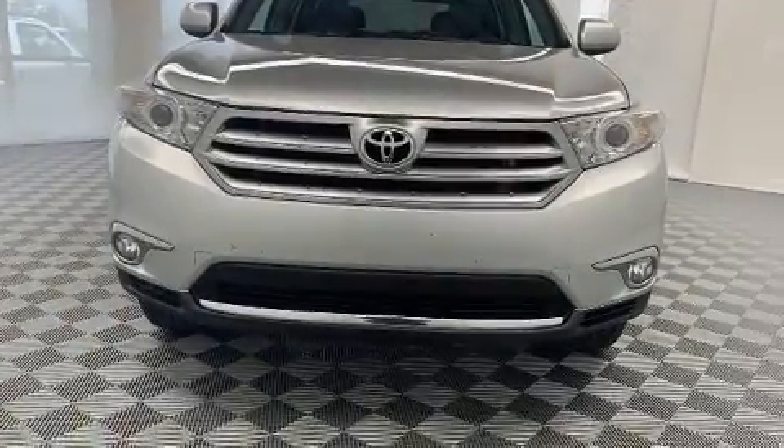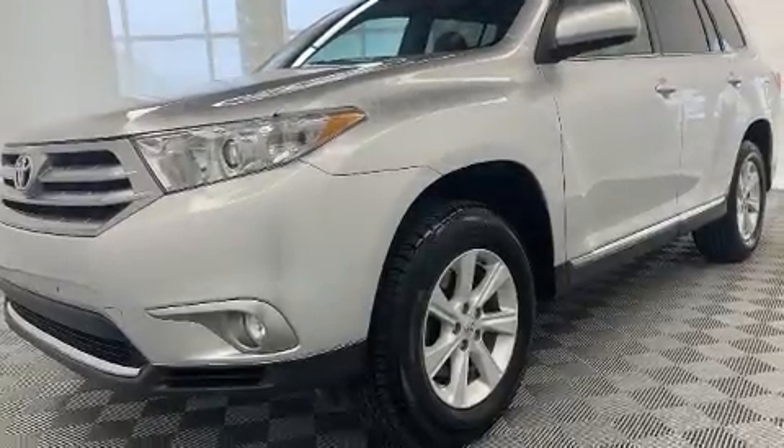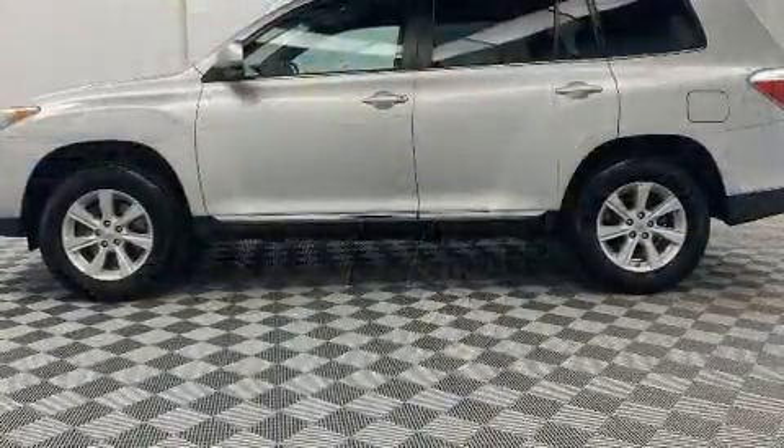Get excited about the 2013 Toyota Highlander. A 3.5-liter V6 engine pairs with a sophisticated five-speed automatic transmission, providing a smooth and predictable driving experience.